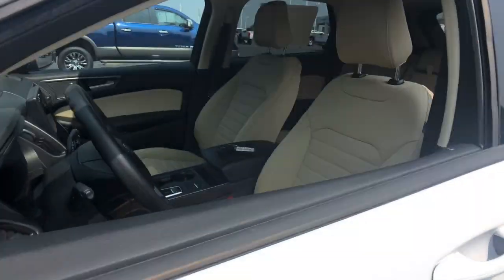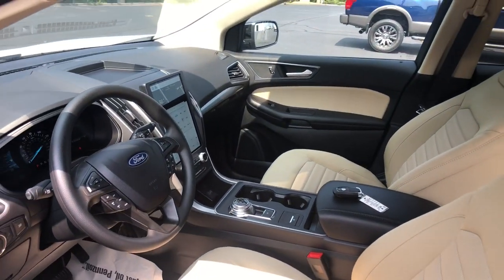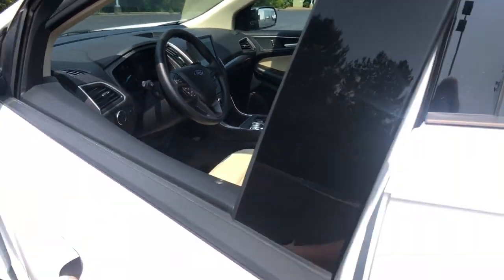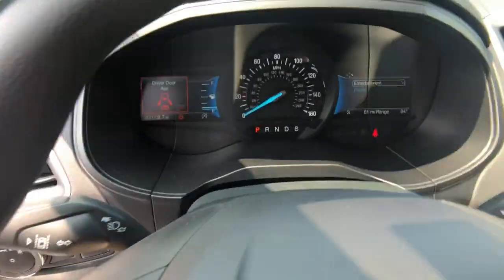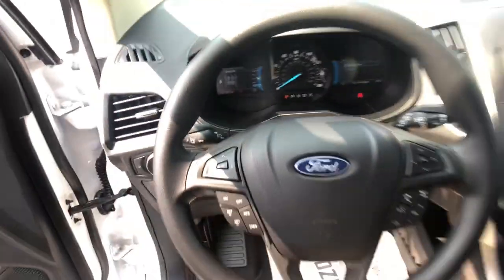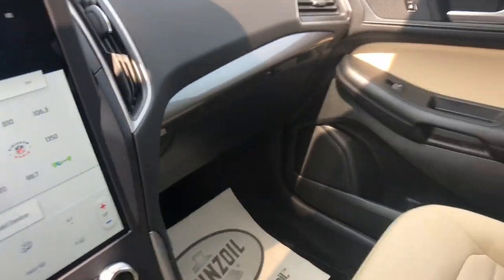These are just some of the great options this vehicle comes with: wireless Apple CarPlay and/or Android Auto, pre-collision system, touchscreen infotainment system, all-wheel drive, turbocharged engine, lane-keeping assist, Wi-Fi hotspot, Bluetooth connection, blind spot monitor, and dual zone AC.